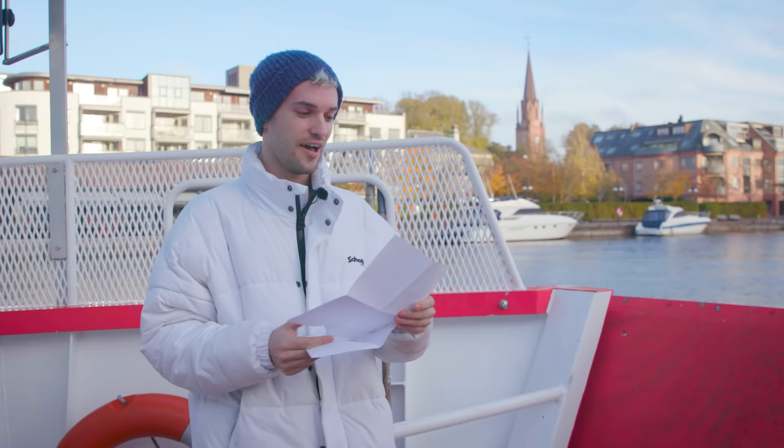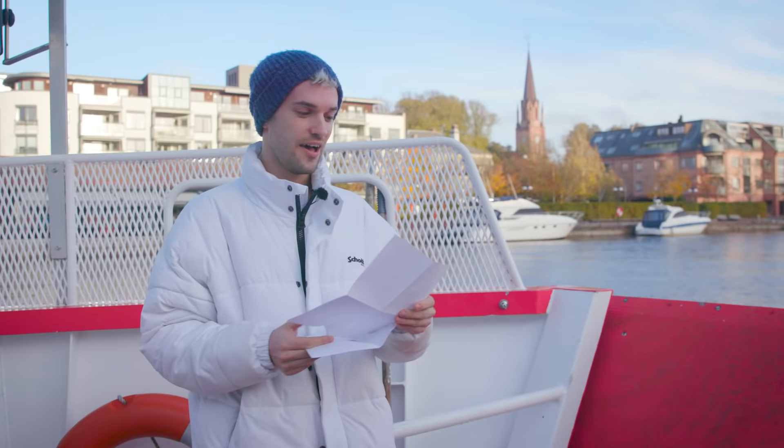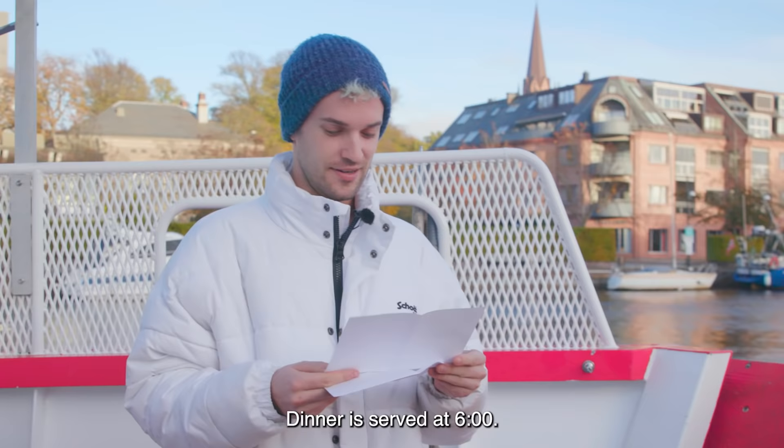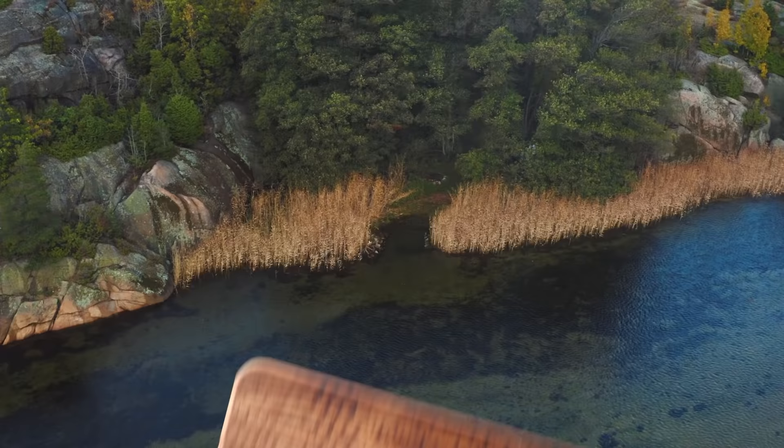To Jendrik from Visit Norway. There we go again! Hi Jendrik. Hi Visit Norway. I hope you are doing fine and that you are enjoying Norway. Yes, I am. Thank you Visit Norway. Today the challenge is that you are going to prepare a meal with what you find in the ocean. Dinner is served at 6. Good luck!